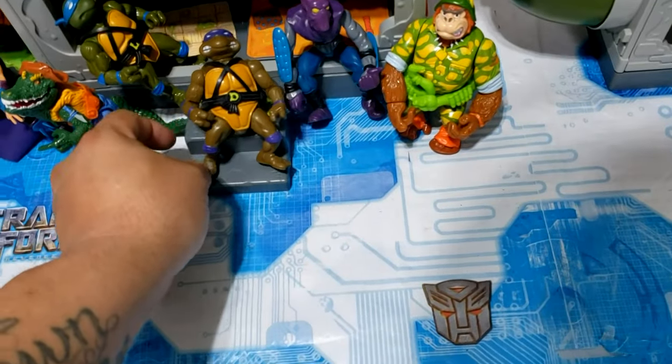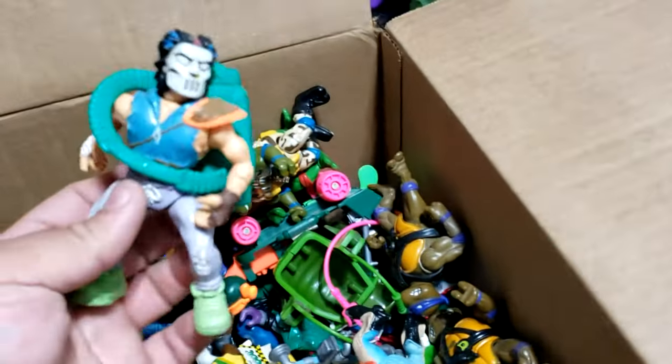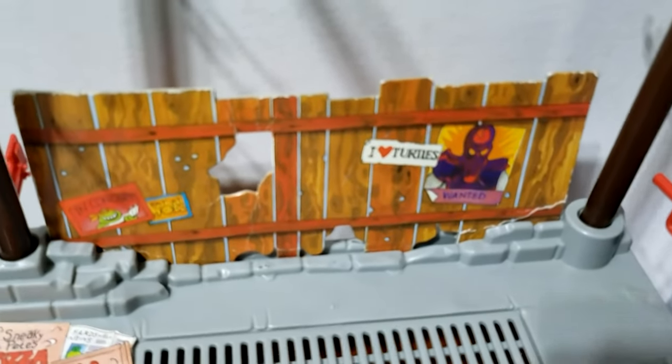Then we have a hard head Donnie — we'll set him up on the stairs because he's cool. And then we have a Casey Jones — we're gonna start propping them over on this side.